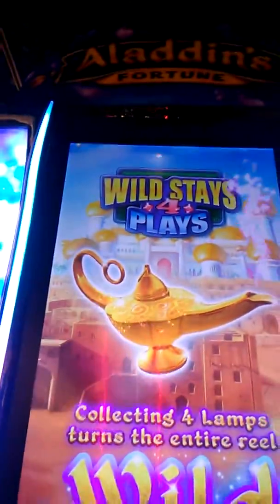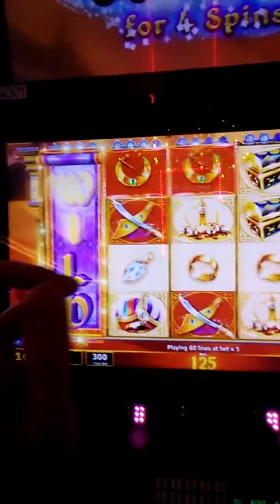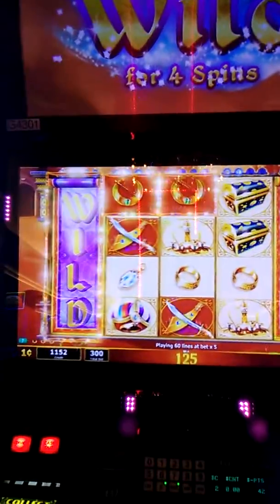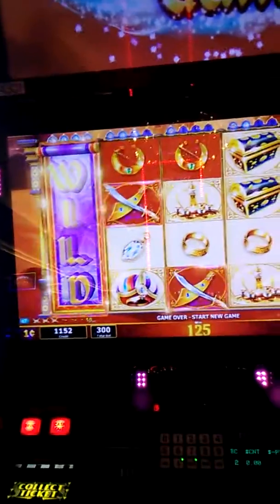Excellent setup and stand out on this Aladdin's Fortune. We just got a lamp on Reels Column 1 and 5 — a $3.45 win. For the next three turns, Reels Column 1 and 5 is walled.